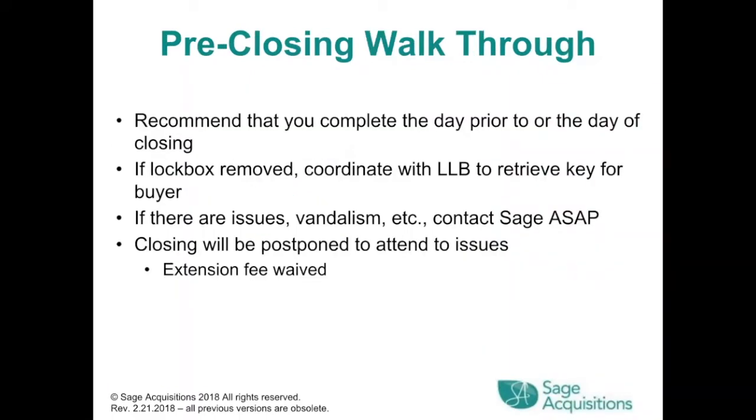Pre-closing walkthrough: we recommend completing it the day prior to or the day of closing. If the lockbox is removed, coordinate with the LLB to retrieve the key for the buyer. If there are issues — vandalism, etc. — contact SAGE ASAP. The closing will be postponed to attend to those issues and the extension fee waived.